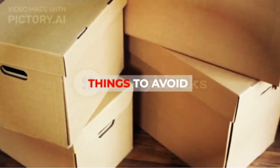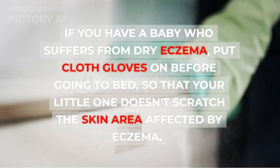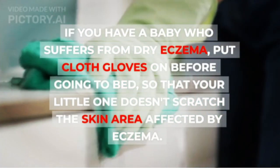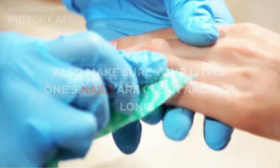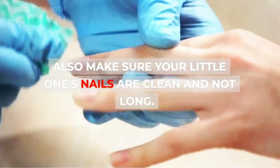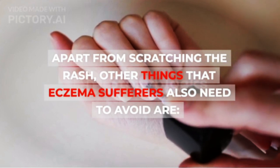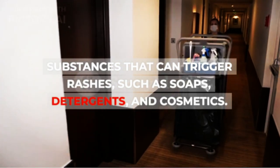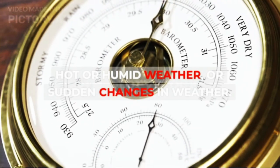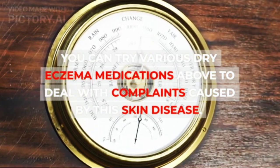Things to avoid: Scratching the rash is the main thing you should avoid to prevent dry eczema from getting worse. If you have a baby who suffers from dry eczema, put cloth gloves on before going to bed so that your little one doesn't scratch the skin area affected by eczema. Also make sure your little one's nails are clean and not long. Other things eczema sufferers need to avoid include substances that can trigger rashes such as soaps, detergents, and cosmetics; excessive sweating; stress; and hot or humid weather or sudden changes in weather. You can try various dry eczema medications to deal with complaints caused by this skin disease.